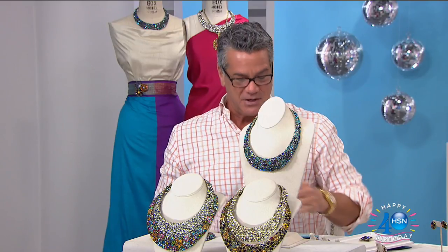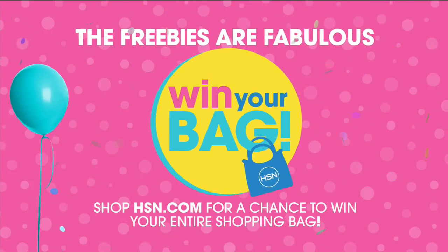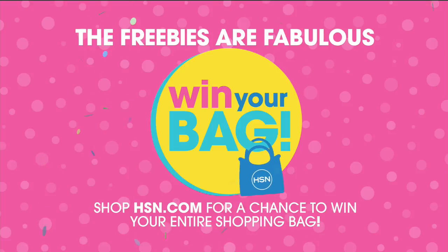Hello, hi everybody! We are celebrating 40 years here at HSN and we've got a lot of great specials going on at hsn.com. One of the cool things we're doing is something called Win Your Bag, part of our fabulous freebies on hsn.com.